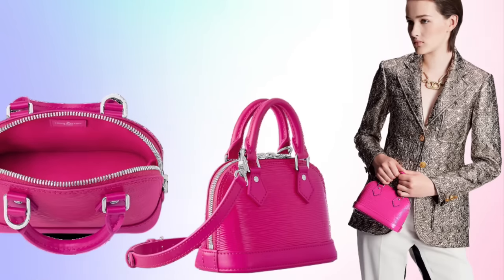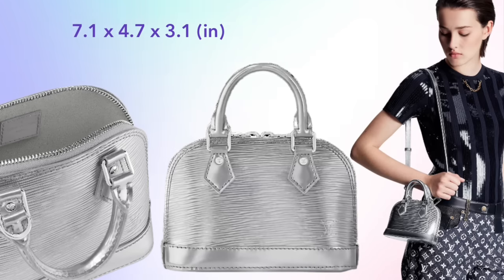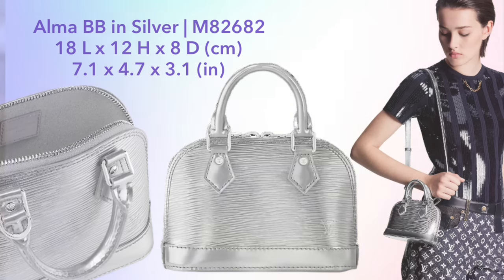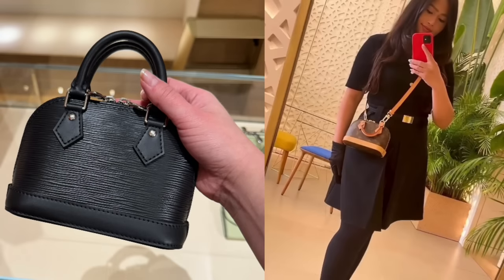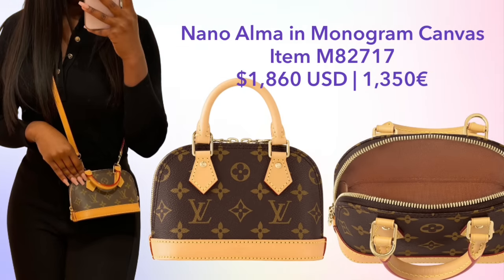The Nano Alma was also released in new epi leather colors in this collection — not black, which was already available, but now in fuchsia and silver, priced at $1,820. This bag features silver hardware and a removable strap. It's quite a tiny bag. The Nano Alma is also coming in monogram canvas, available November 11th in the USA with a worldwide launch in January. The price is $1,860 or €1,350.